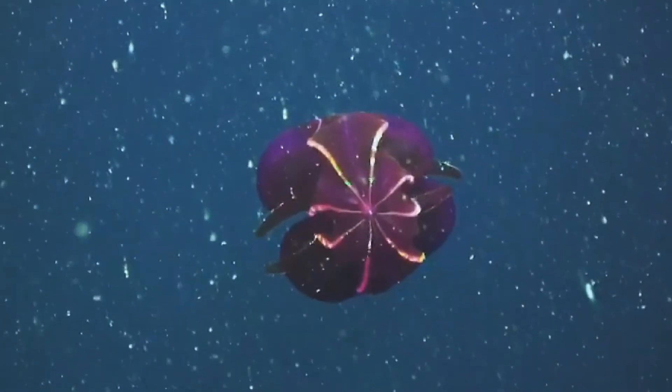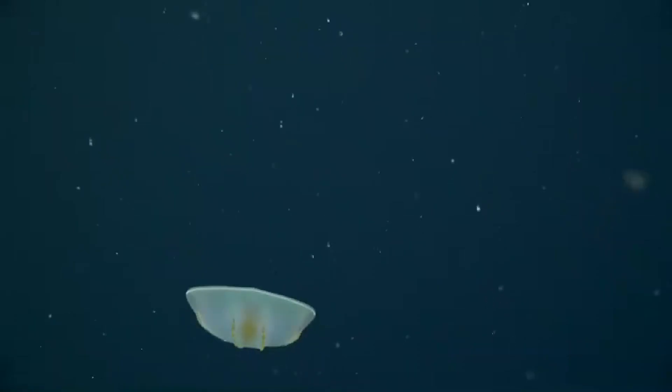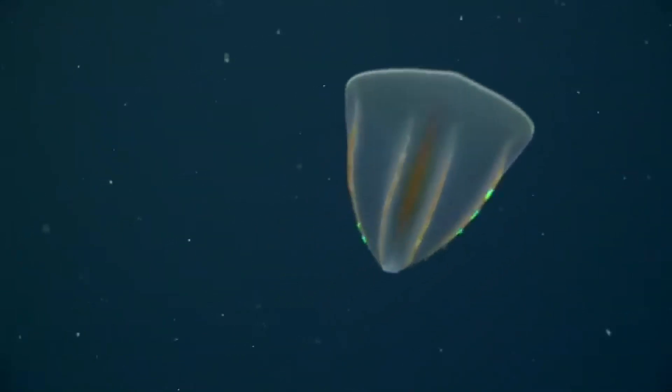If you love glowing wonders, fascinating evolutionary tales, and extraordinary hunting techniques, you're in for a treat. We'll uncover how these gelatinous drifters may hold vital clues to the earliest chapters of animal evolution and why they've become a hot topic in marine biology. So strap on your virtual diving gear and let's ride the shimmering ciliary combs of these captivating creatures.